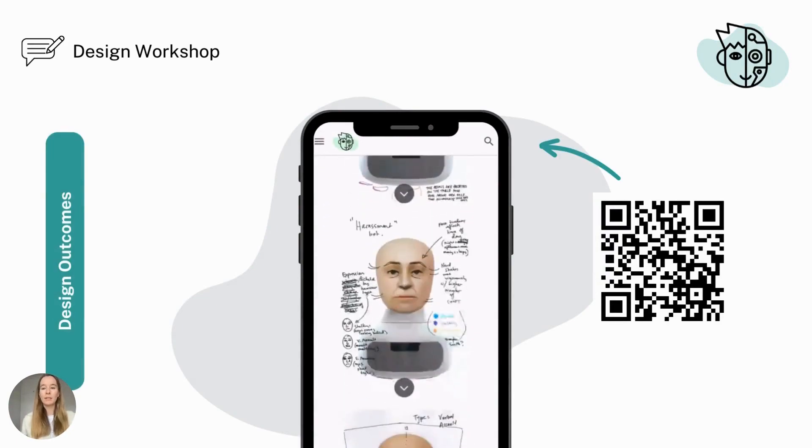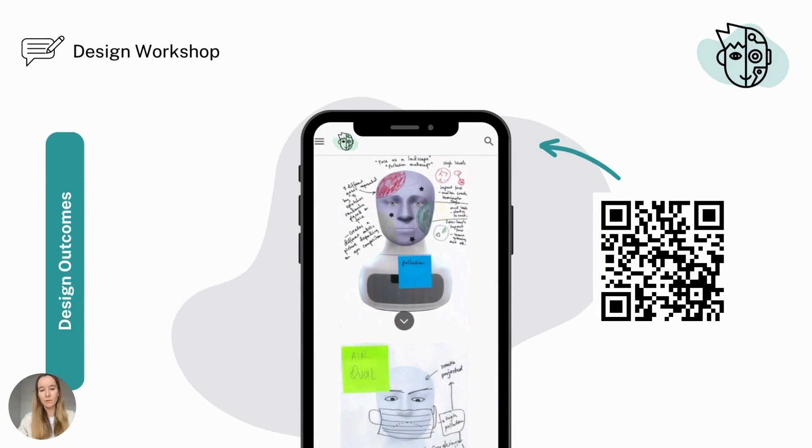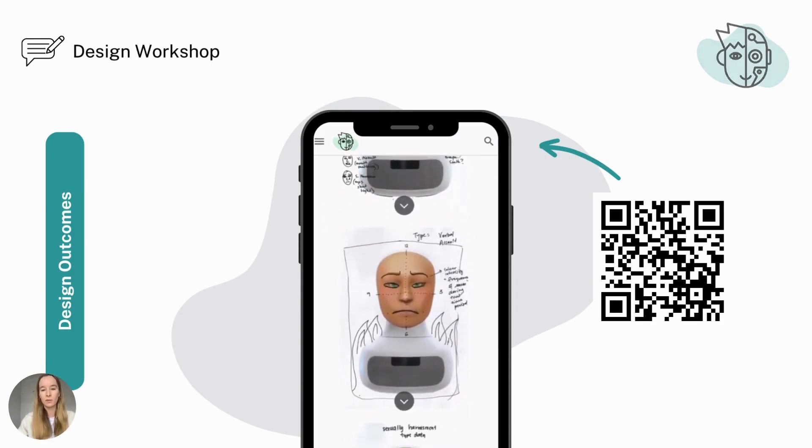From the workshop, we collected a total of 23 metaphorical ideas and design outcomes. I invite you to use the QR code and check out our website to see the full list of design outcomes, including a detailed description for each of them.